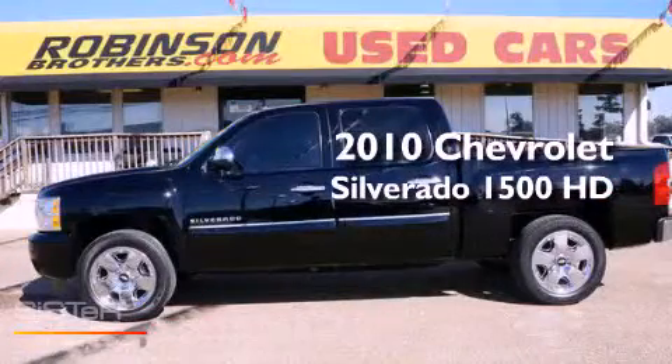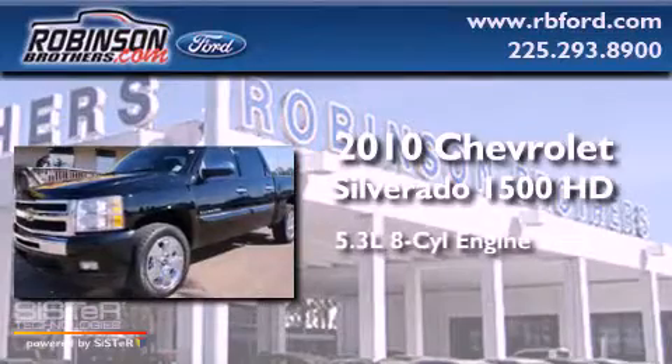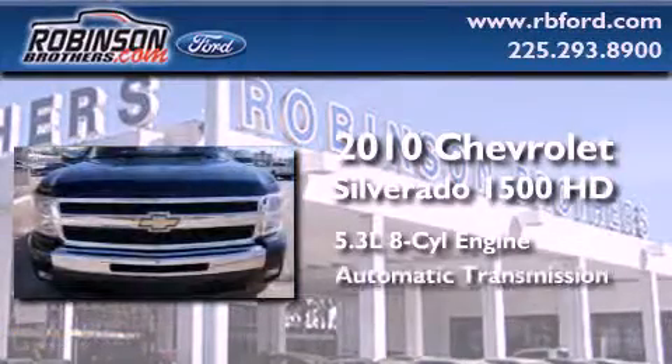This is a 2010 Chevrolet Silverado 1500. It has a 5.3-liter eight-cylinder engine and an automatic transmission.